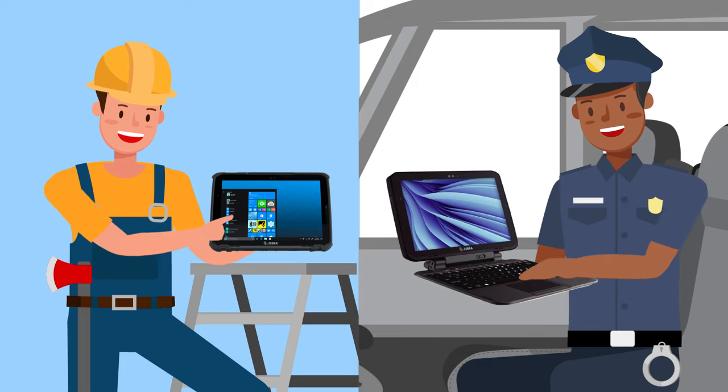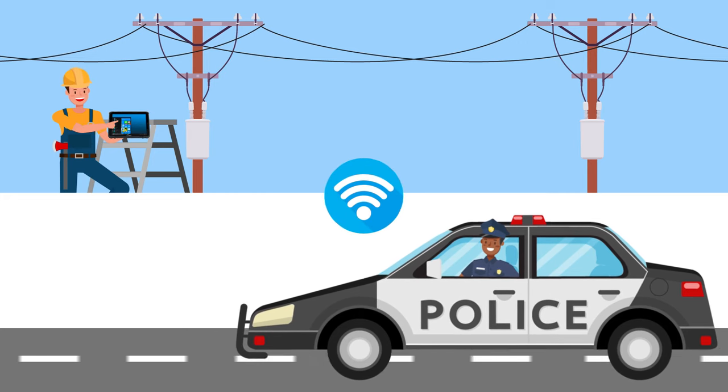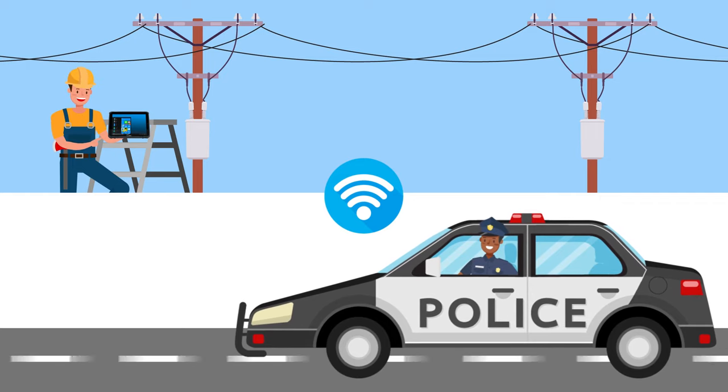Allowing them to stay productive with whatever form factor they need. With Wi-Fi 6E, 4G, or 5G, workers can stay connected at all times without any interruptions while out on the field.